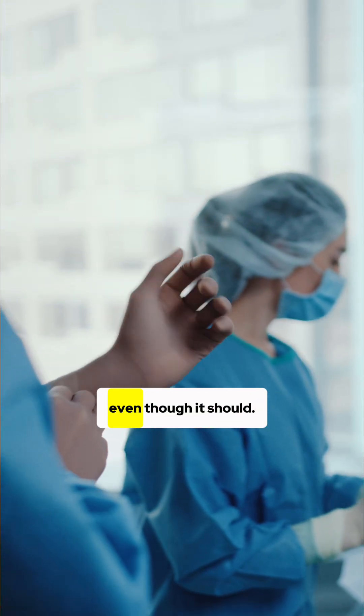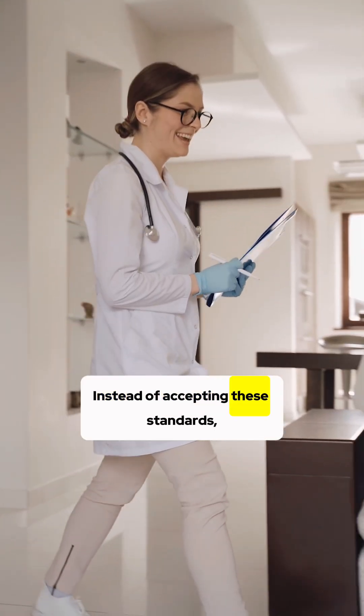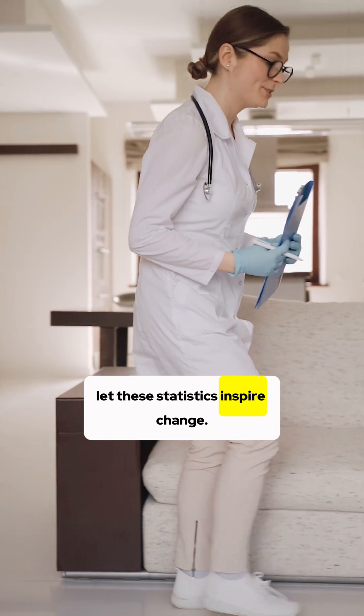We aren't sharing this to scare you, even though it should. Instead of accepting these standards, let these statistics inspire change.